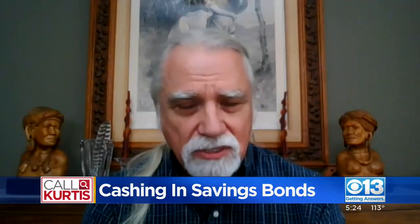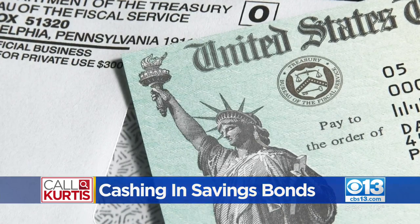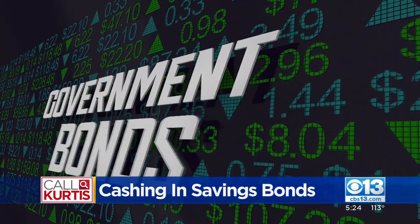We've been buying bonds since 1985. The paper savings bond is now extinct, with the government switching to an electronic version in 2011.